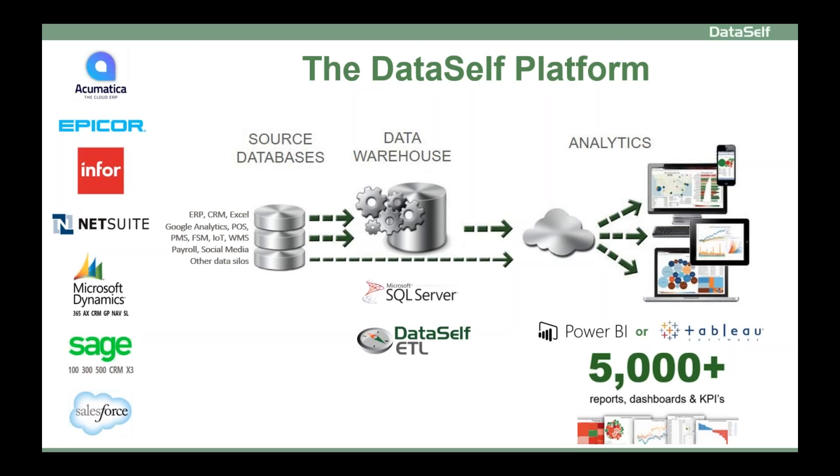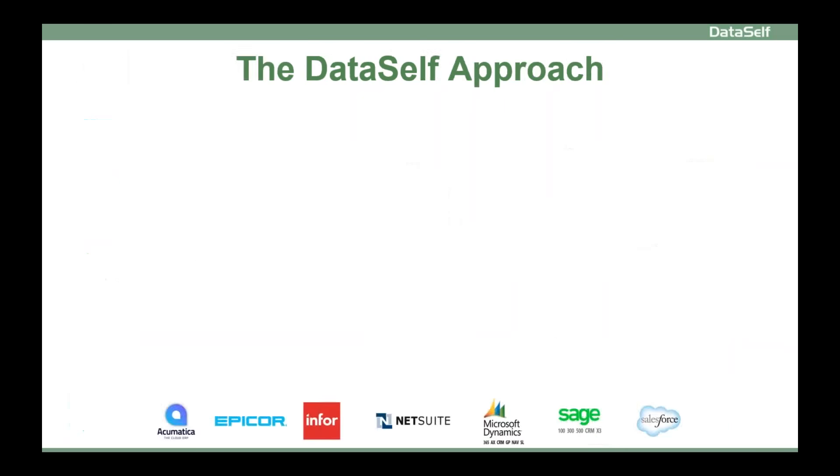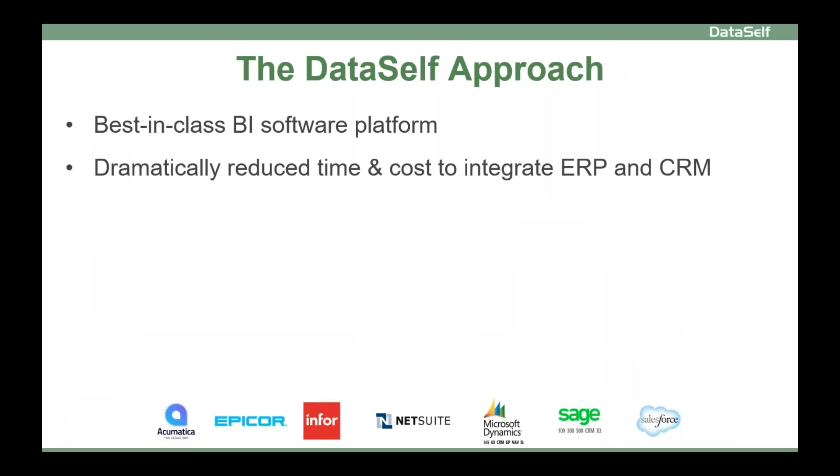In a nutshell, DataSelf provides you with best-in-class BI software and dramatically reduces time and cost to get real BI value from your ERP and CRM. For these two types of systems, I mean dramatic — it will take days to deploy a lot of things, not months and years.